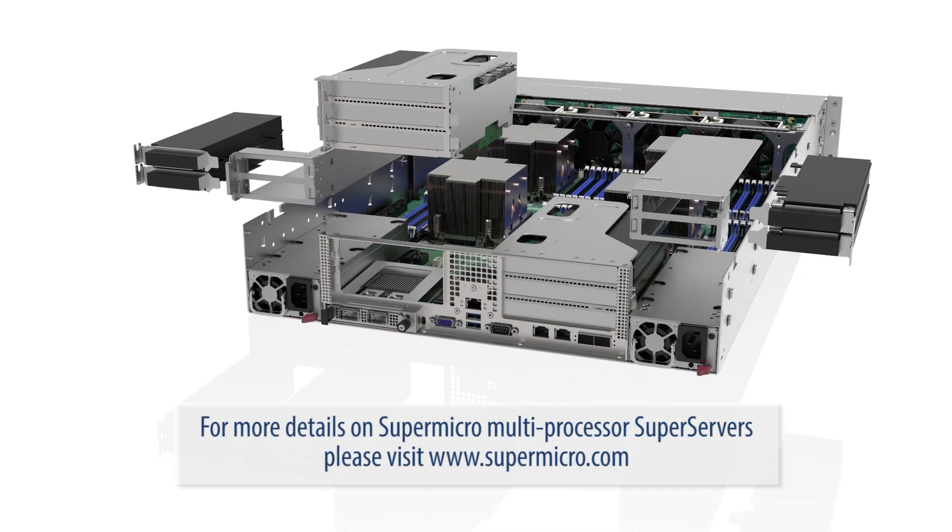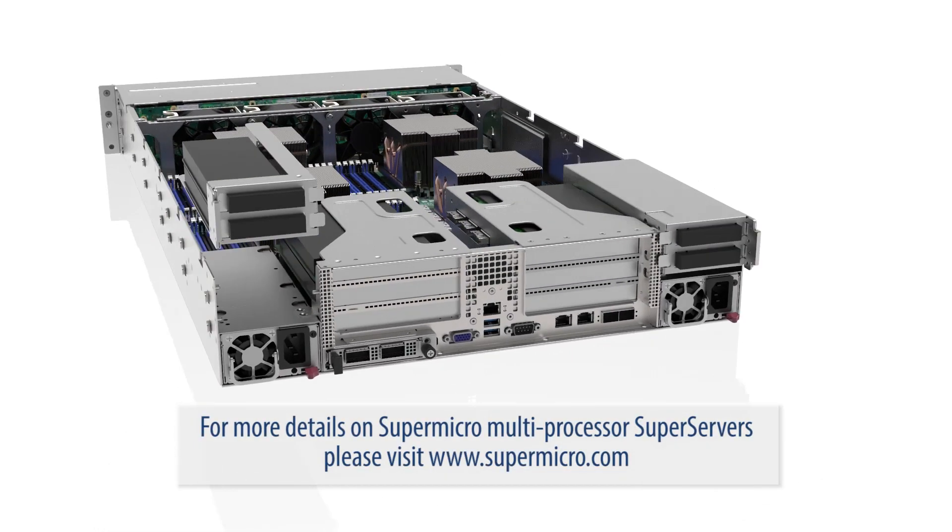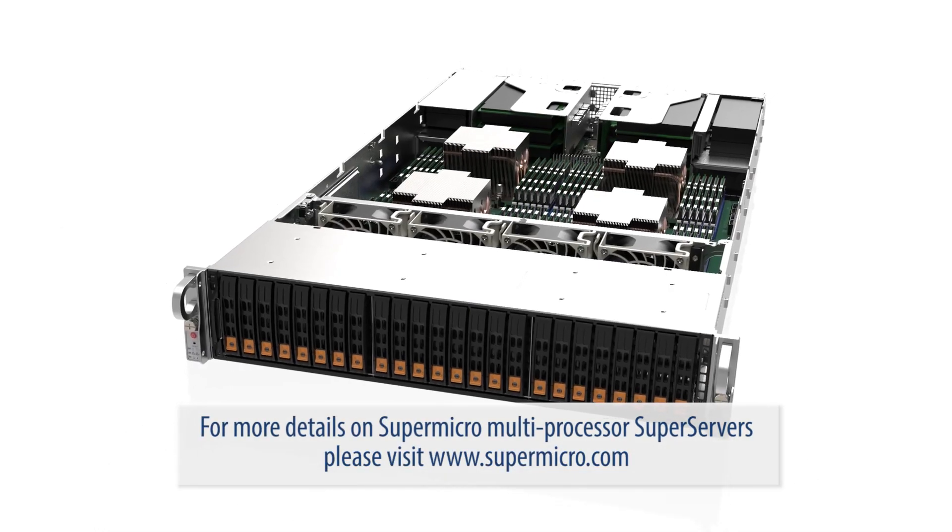For more details on Supermicro multiprocessor super servers, please visit www.supermicro.com.